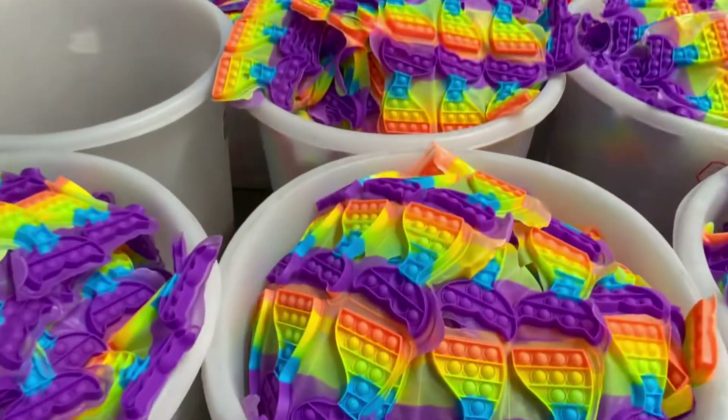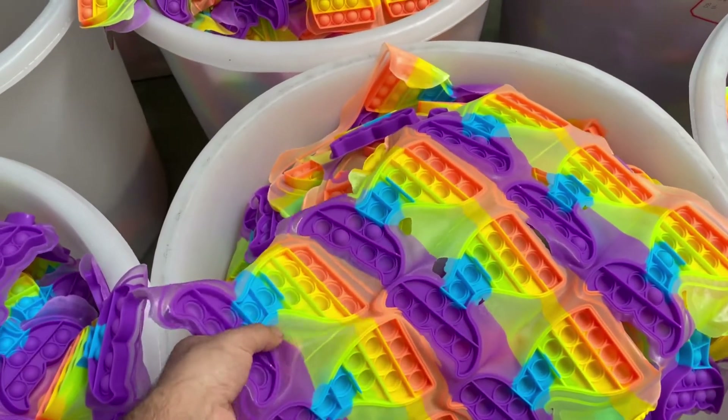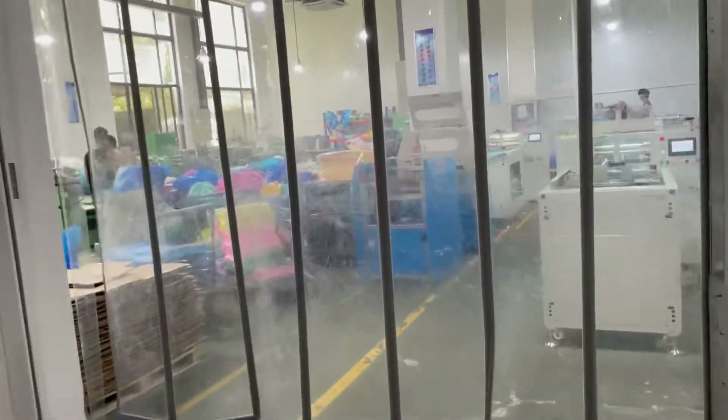What you see here are the semi-finished products. All that needs to be done here is to remove those extra parts, and the products are ready to be packed into cartons.